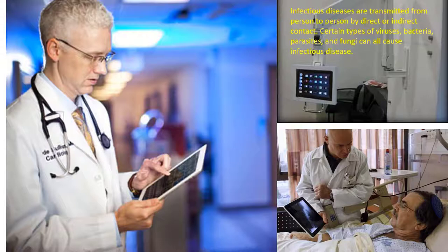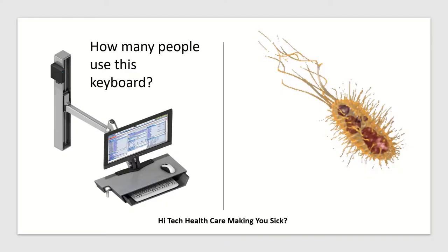Infectious diseases are transmitted from person to person by direct or indirect contact. Certain types of viruses, bacteria, parasites, and fungi can all cause infectious disease.